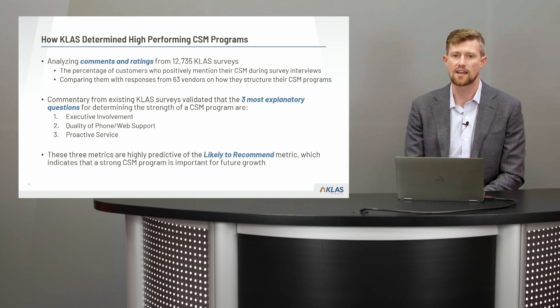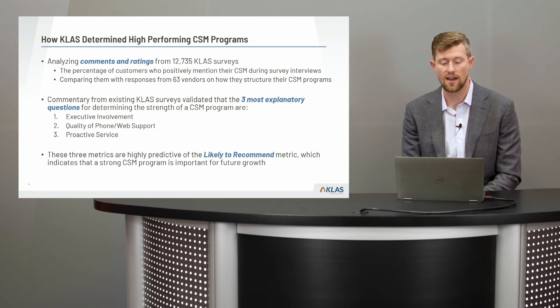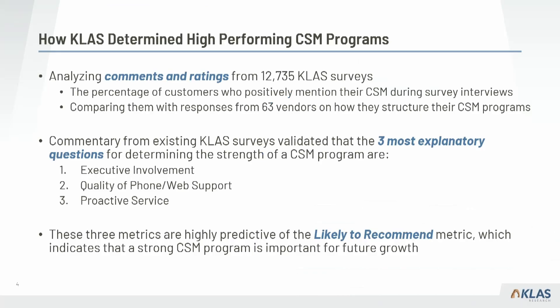Understanding both the vendor and the provider perspective, we paired our data together and figured out what's most correlated when looking at comments around the provider perspective with a great relationship. We first looked at the providers' perspective and tallied up the proportion of positive comments around CSMs, then correlated that with our internal data on metrics. What we found is the most correlated metrics with high-performing CSM programs are executive involvement, quality of phone and web support, and proactive service.